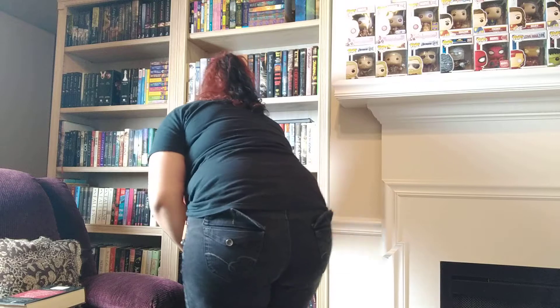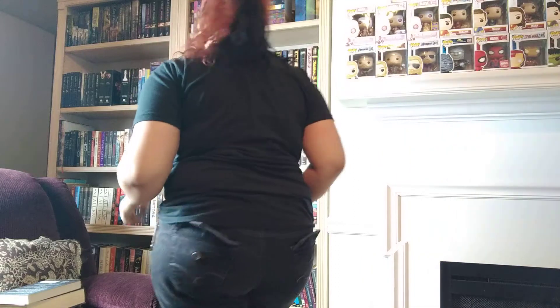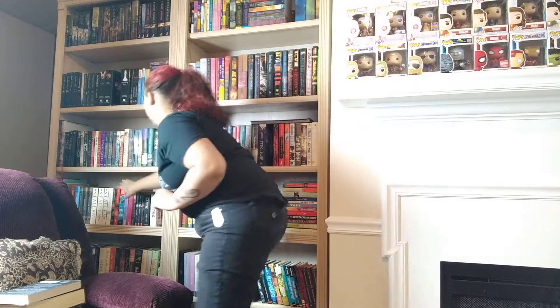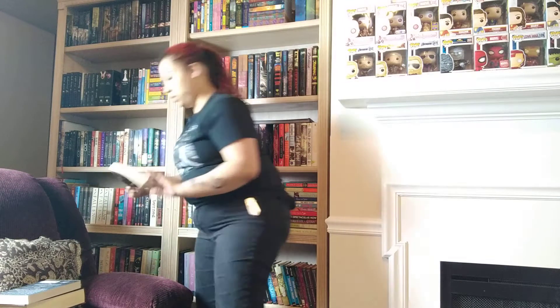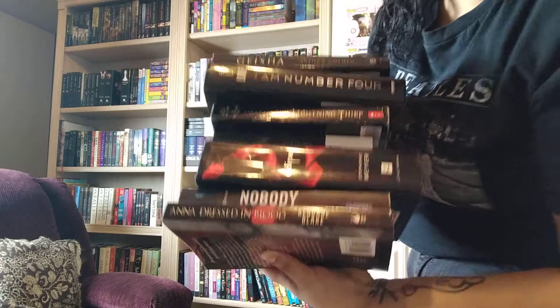Then I need N. We have Nobody by Jennifer Wynn Bond. And then I just need A — Anna Dressed in Blood. So if we put them together, they're all the same color.